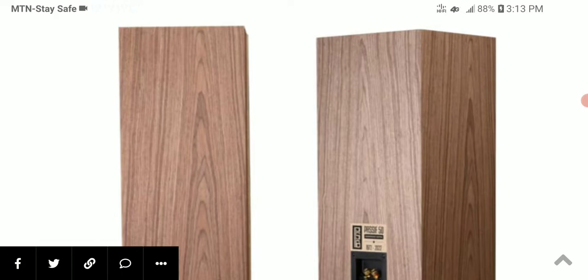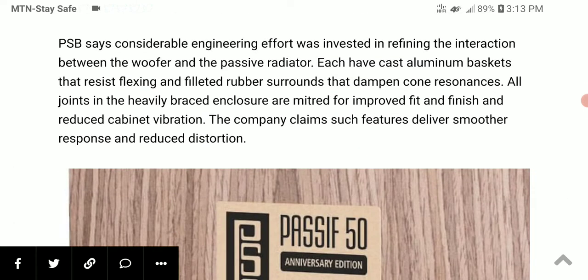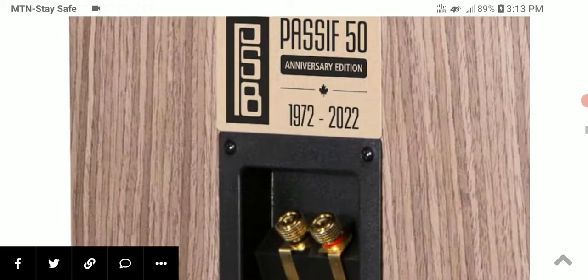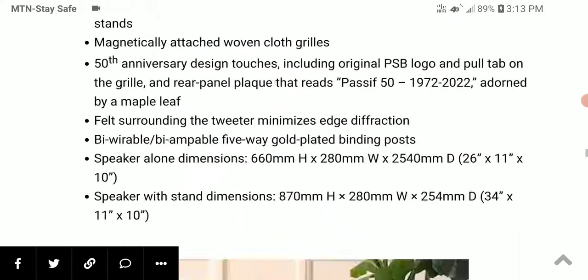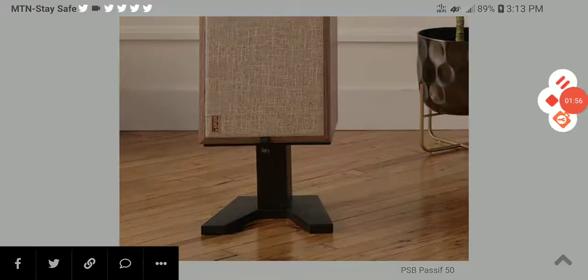The Passive 50 loudspeaker will be available on the first of August next month, priced at two thousand five hundred dollars, with shipments starting in September. You can pre-order it when it comes out. All the details will be left in the description. If you're interested, do subscribe to the channel.